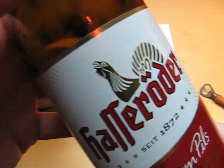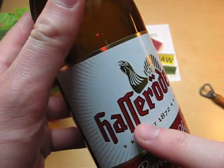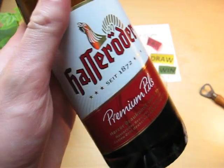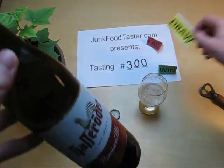I give Hasseroeder — this is like the old German way to make a pilsner — I give Hasseroeder a draw.